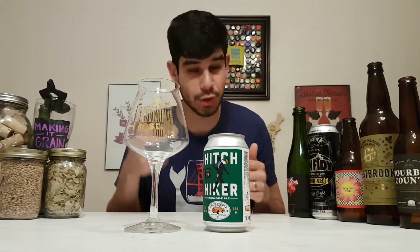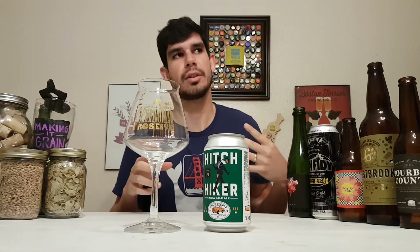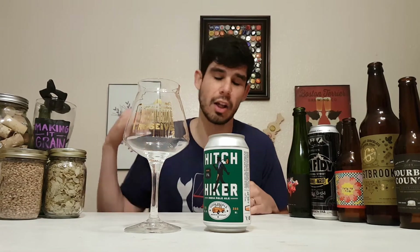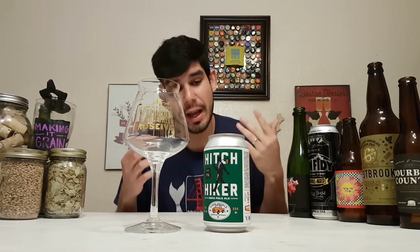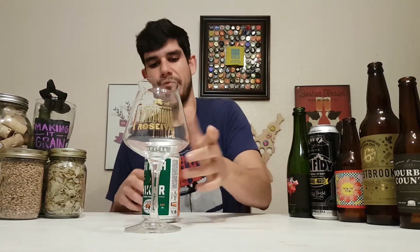So I'm expecting super hoppy — it's 128 IBU. That is super hoppy. They use Simcoe, Columbus, and Cascade hops in this. So it's gonna be super floral, super citrusy, kind of tropical, but really bitter and really fresh.